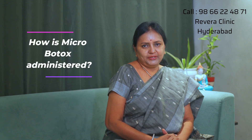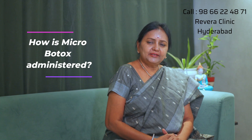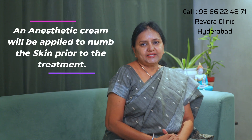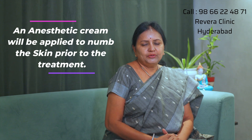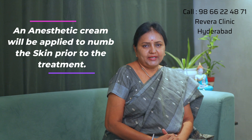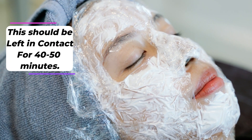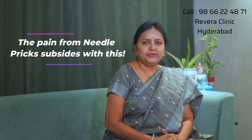This Microbotox treatment helps reduce the depth of open pores. For this procedure, first of all, you have to apply an anesthetic gel to the face and let it sit.